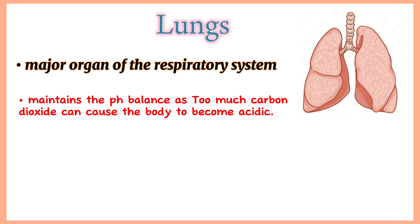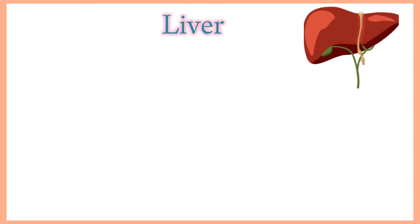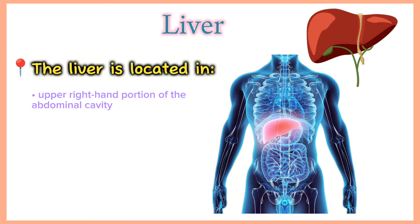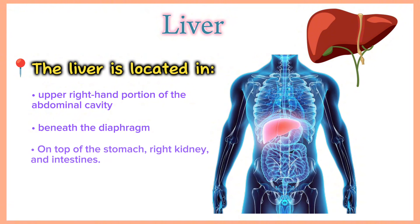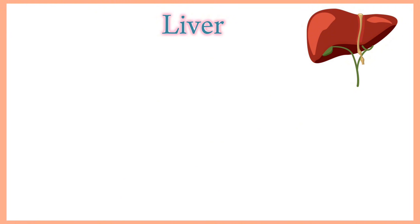If the lungs detect a rise in acidity, they increase the ventilation rate to expel more of the unwanted gas, which helps balance pH. Liver. The liver is located in the upper right-hand portion of the abdominal cavity, beneath the diaphragm and on top of the stomach, right kidney and intestines. It is shaped like a cone.